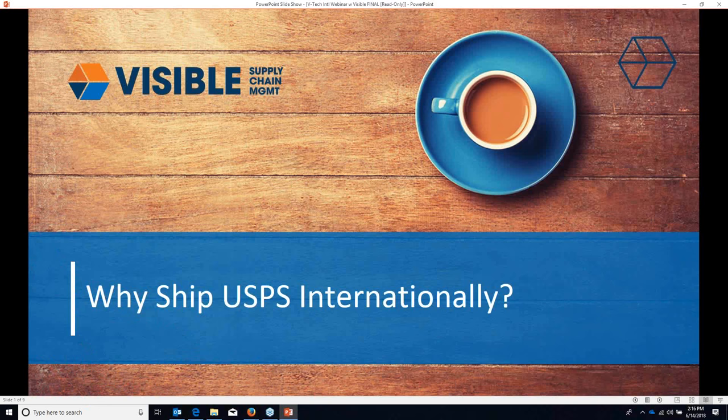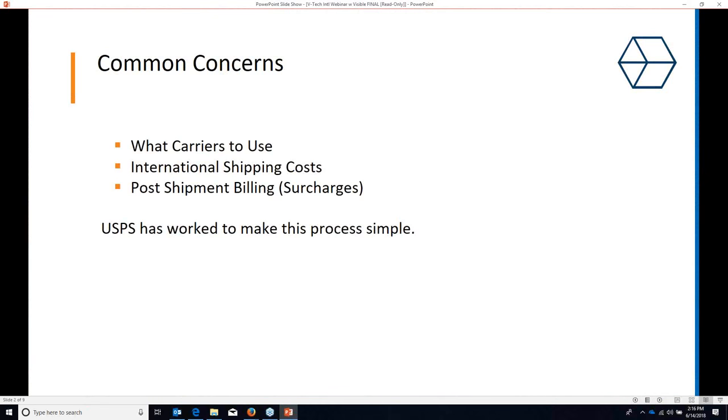Thank you, Mark. I'm Scott Mills, Account Executive with Visible Supply Chain Management, and I'm going to go over why you should utilize USPS internationally. Some common concerns when thinking about shipping internationally are: what carriers do I use, what are their benefits, pros, and cons? We're going to cover those. We'll also talk about international shipping costs — it's not quite like domestic — and compare costs between different carriers. And there's post-shipment billing or surcharges, where a lot of additional fees will hit you.